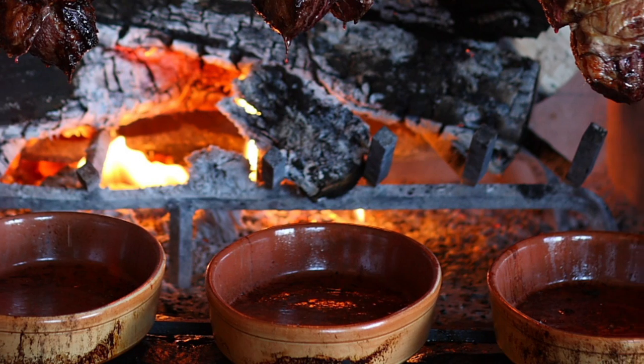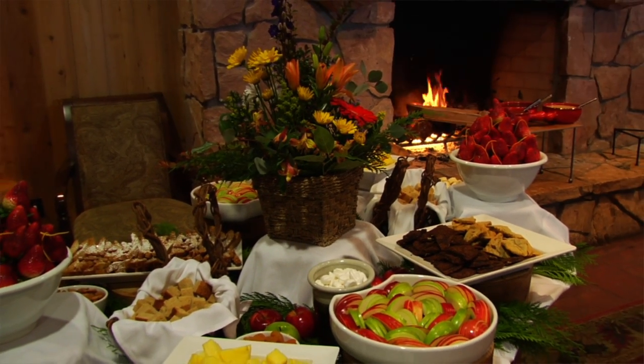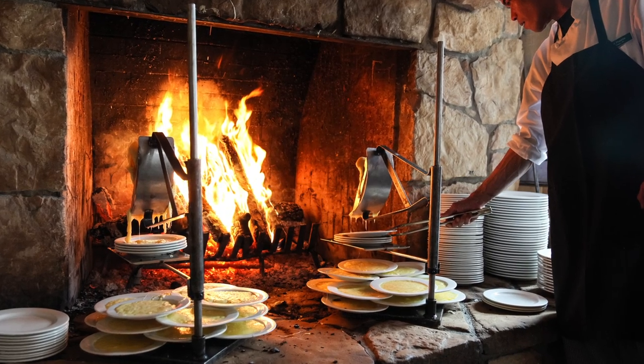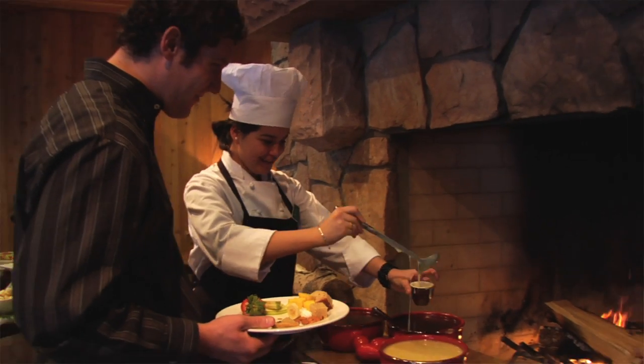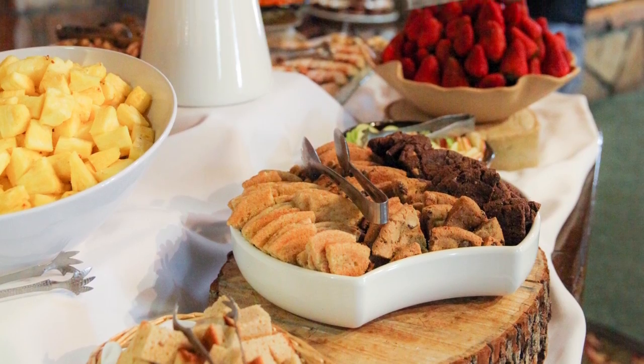The next station is our fondue station, which has three different chocolate fondues from the fireplace as well as a special every night. I like to have one plate of cheese, go through the rest of the course, and come back before dessert and then sneak off and have some of the caramel fondue with the cinnamon pound cake.